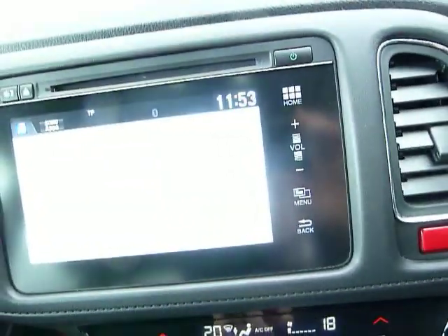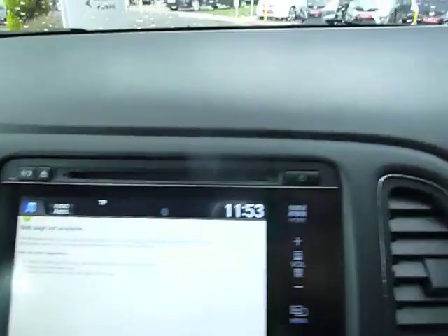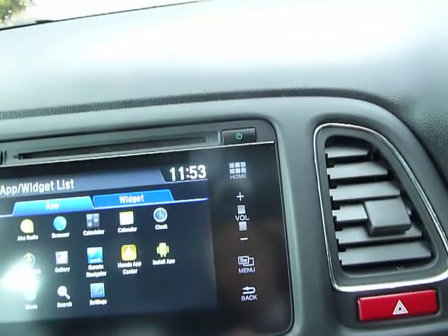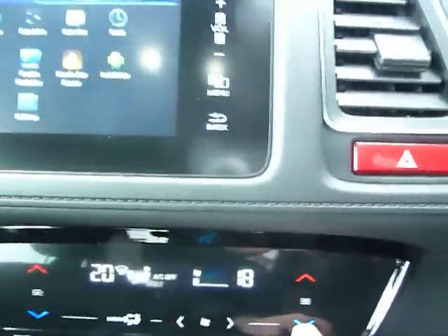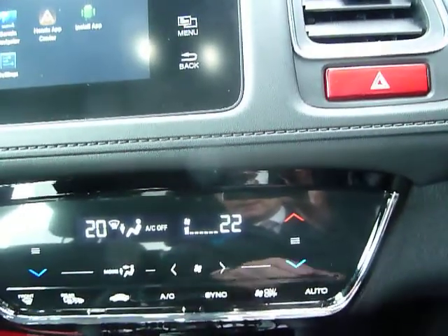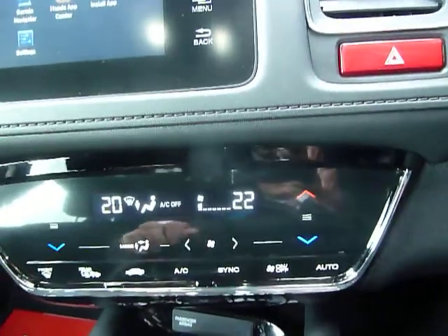The web browser may show 'page not available' without a connection, but if you have a WiFi connection you can link it up to the car itself. Moving down, there is digital climate control with dual zone, so you can adjust the driver and passenger sides individually by hitting the red or blue buttons, with a fan speed control, direction, and full automatic mode as well.